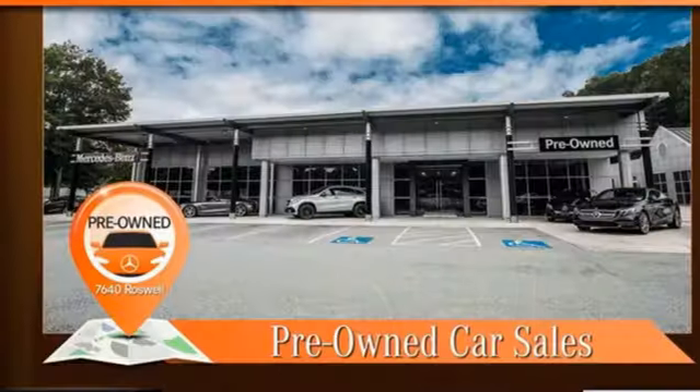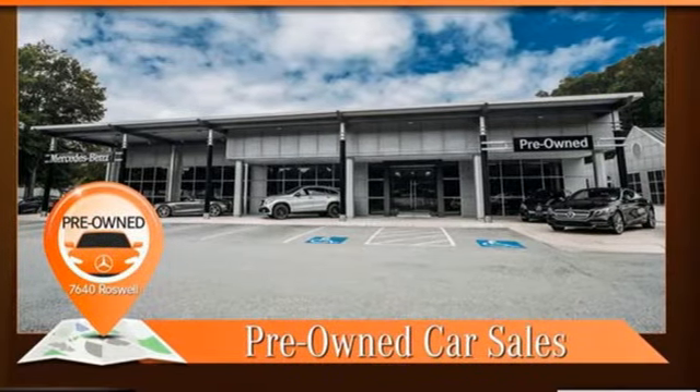To get the best, get a Mercedes-Benz. Stop in for a test drive and make it yours today.